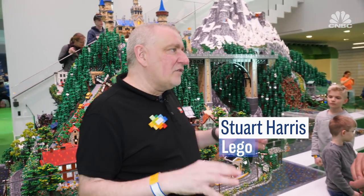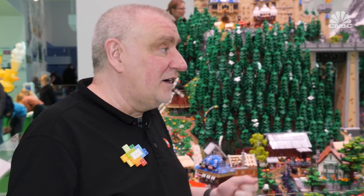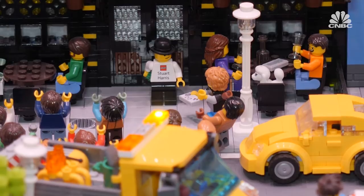We're in the green zone, and the green zone is all about social development — there's a lot of humour going on in here, so there's a lot to discover. And you've put yourself in. I have put myself in, yes. Do you want to take a look? Here I am, coming out of the English pub.